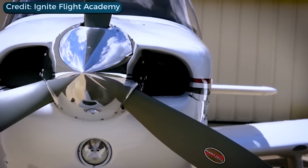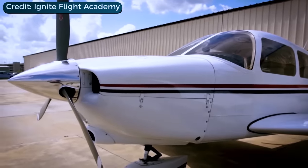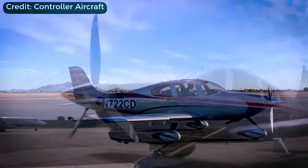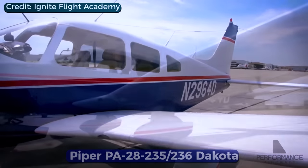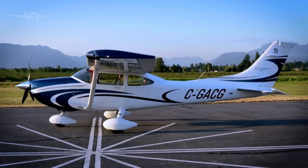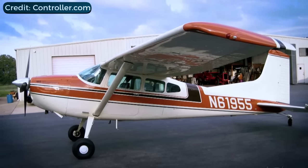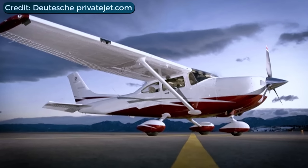Big-engine four-place singles have something in common: they're reasonable to own and they offer nice value for the money. Cirrus currently dominates this segment, but the 60s ushered in a legend that's still loved today — the Piper PA28-235/236 Dakota. Big-engine singles in this segment include the Cessna 182, the 185, and the Mule. The 185 and the Mule are more in line with working bush planes, however. The 182 and the Piper entry are more mainstream in their design.